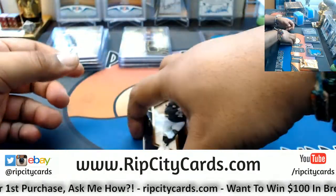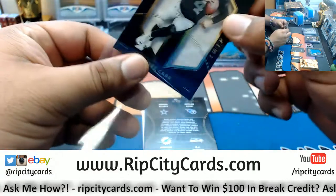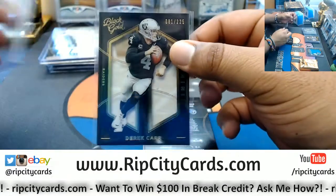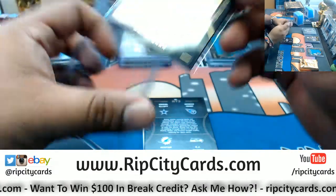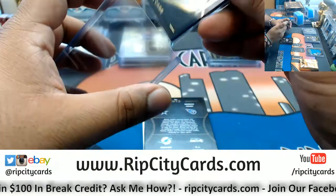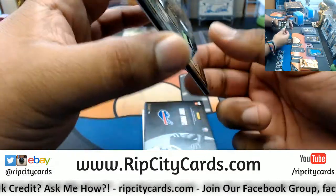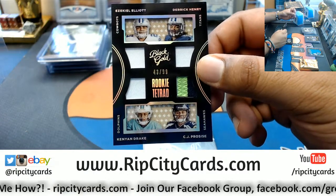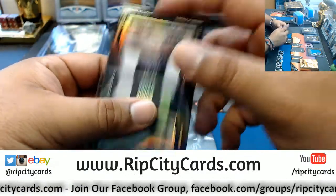Alright, we got Derek Carr to 225, Raiders. Team sucks so bad they made Fireman Ed retire? I didn't know you could do that to a fan. Everybody knows Fireman Ed. We got a quad relic here to 99 — Zeke Elliott, Derrick Henry, Kenyon Drake, and Procise. Cowboys, Titans, Dolphins, Seahawks. Got to random that — that's got to go to somebody.